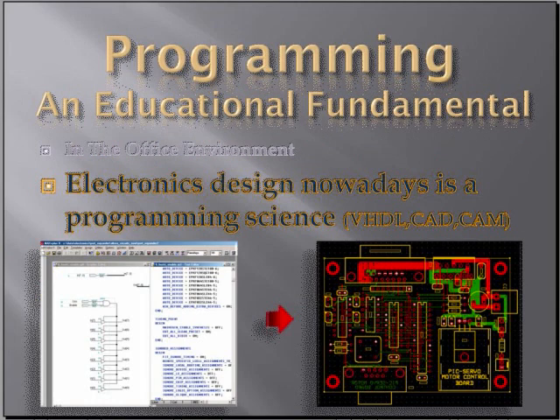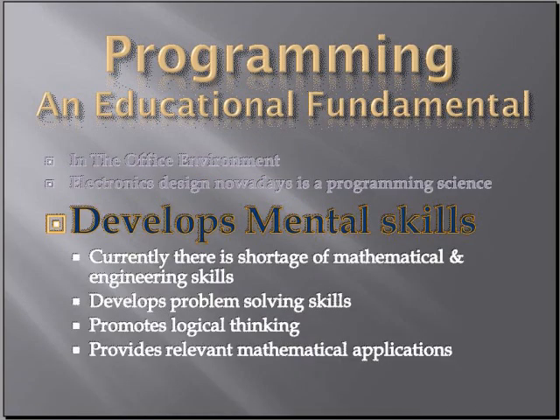Programming is becoming a part of nearly everything. Even electronics design is becoming very important using things like VHDL. Perhaps most importantly, programming can develop mental skills. Currently our graduates have an enormous lack of mathematical and engineering skills. Programming can help them develop problem-solving skills and promotes logical thinking. The best thing is that programming can provide a relevant mathematical application that can allow students to become excited about engineering and mathematics.